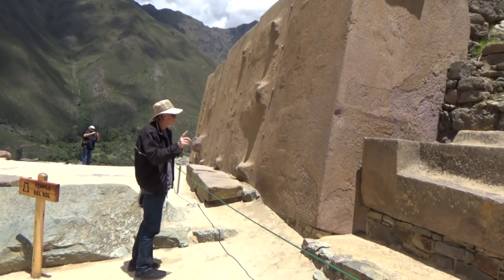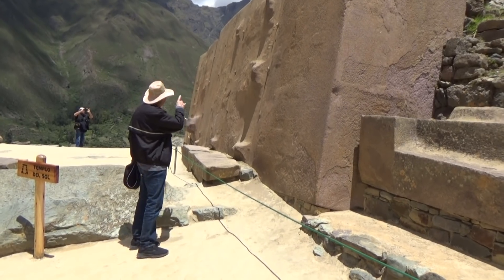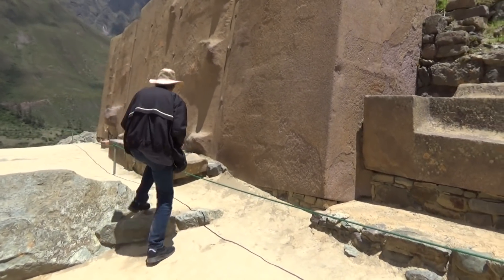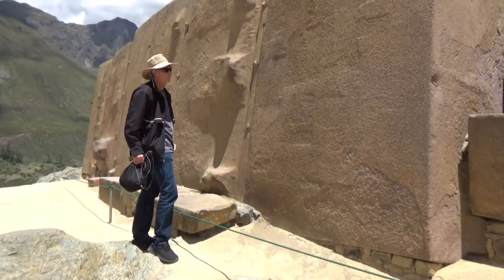Hi, I'm Mike Haddock. I've been a stonemason all my life. Our family has been in business 70 years and today I'm going to do a video on what I see as a stonemason on the archaeological site of Ollantaytambo.